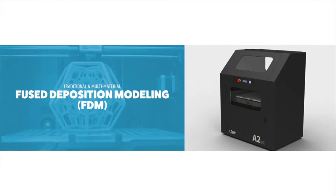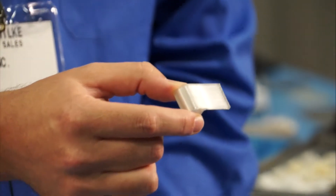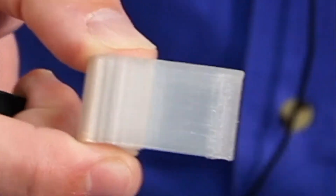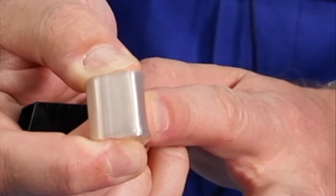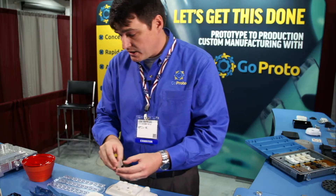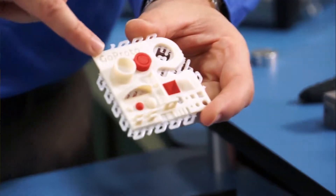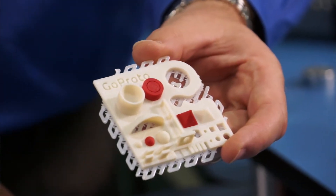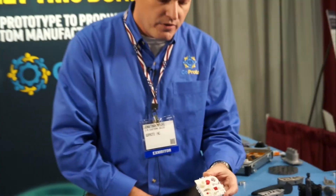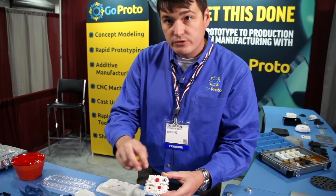We can print in elastomeric materials now — TPU materials — coming off our FDM machine. The nice thing about it is being able to do flexible stuff like this. Our FDM fused deposition modeling machines allow us to print in multiple materials and multiple colors. The machine has three print heads: one for support and the other two for material.